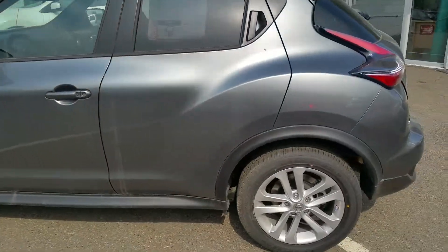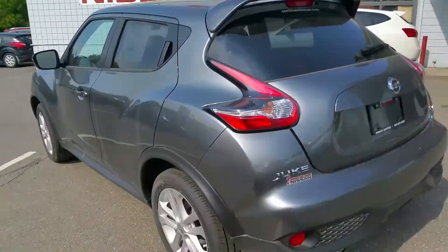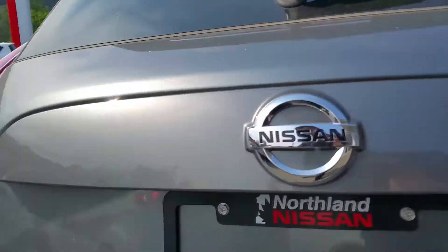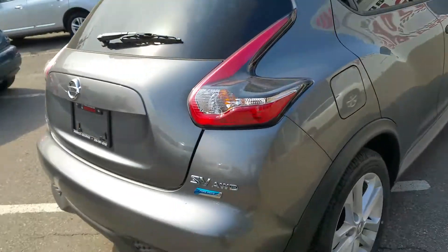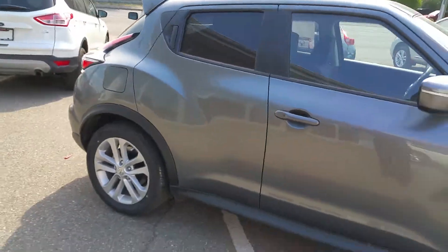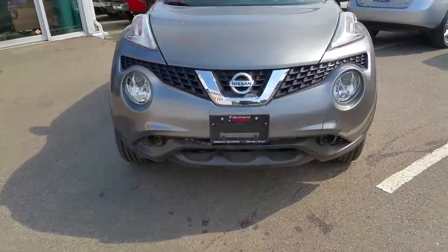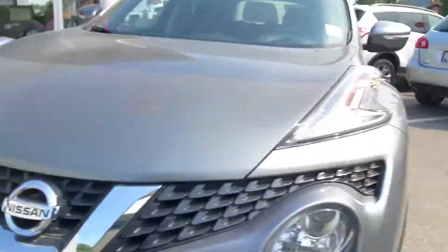As you can see, it's the gun metallic color. It has a spoiler on the back, as well as a chrome exhaust tip. Here's the backup camera — definitely a nice feature of the car. It's got the rear tinted windows, and it's got a block heater. Definitely a nice feature if you live up in the north.